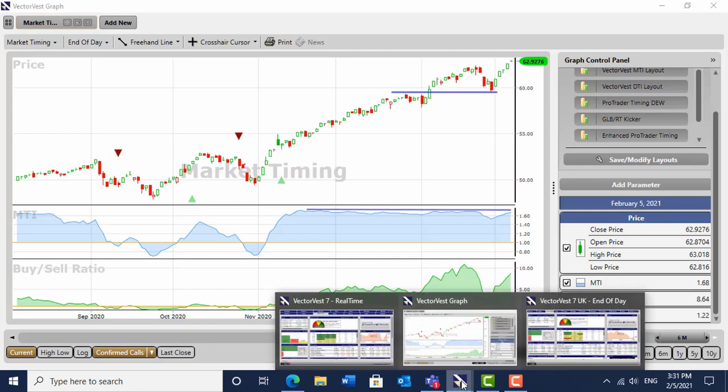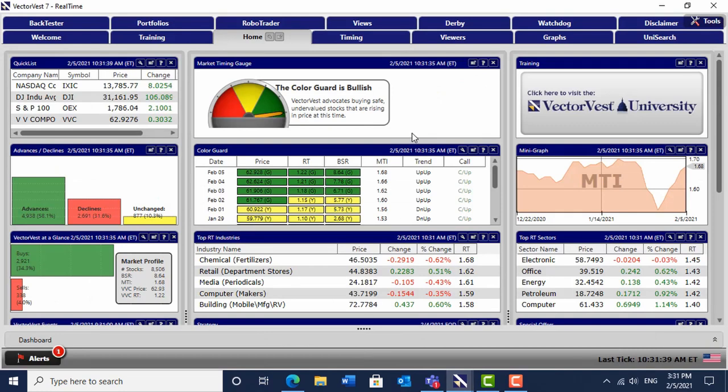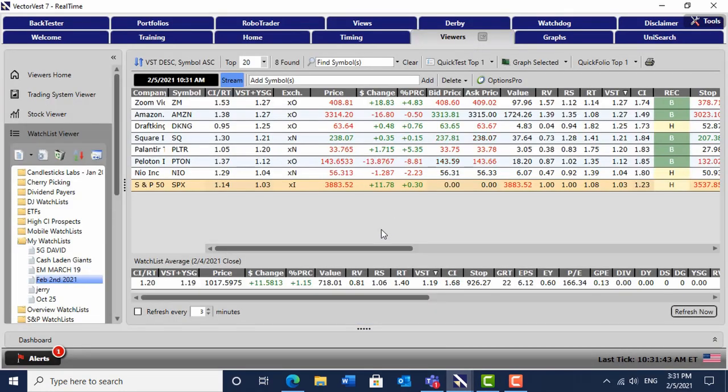I've been busy in my own conservative way. I bought into Zoom, Amazon, DraftKings, Square, and Palantir — Palantir was just done today. Peloton is not going so well; the market didn't like those results. And NIO during the middle of the week. As you can see the S&P is up 11 points on the day.